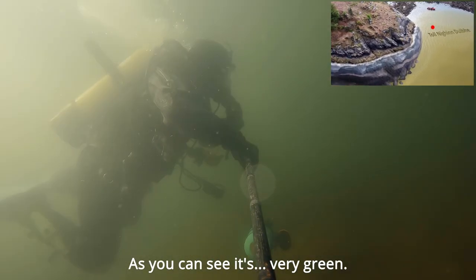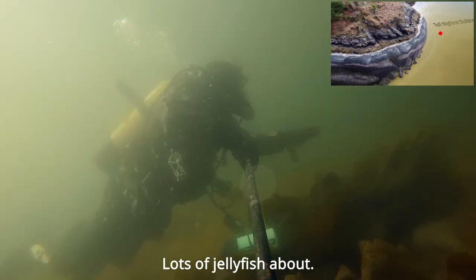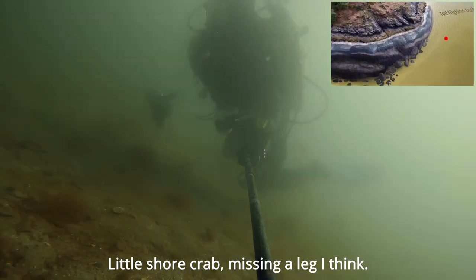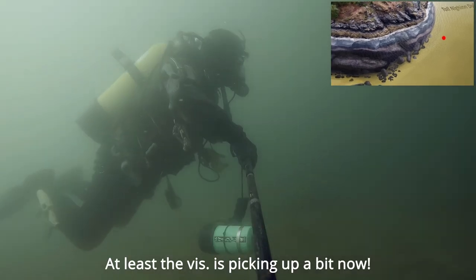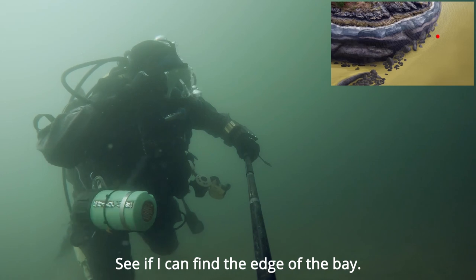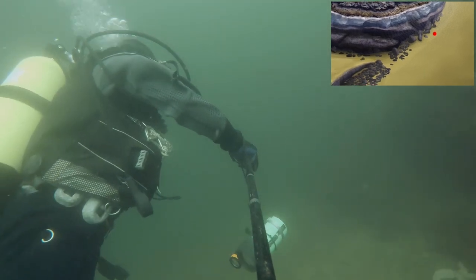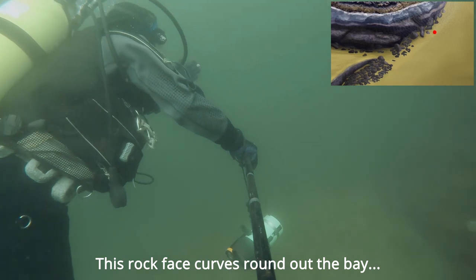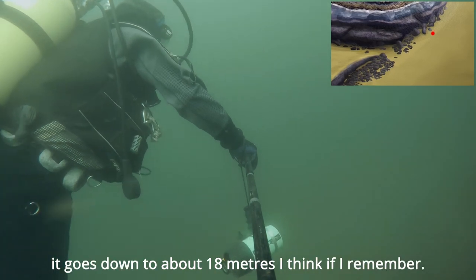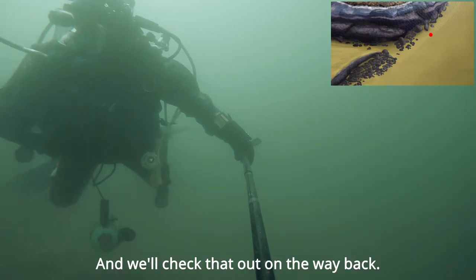As you can see it's very green. Lots of jellyfish about. There's a crab — missing a leg I think. At least the vis is picking up a bit now. Let's see if I can find the edge of the bay. This rock face curves round out of the bay and along the front — it goes down to about 18 metres if I remember. We'll check that out on the way back.